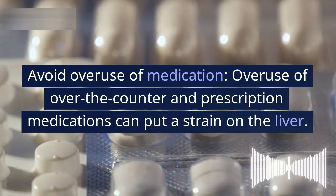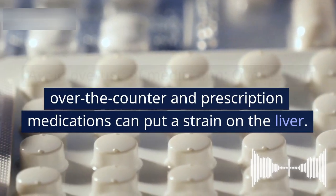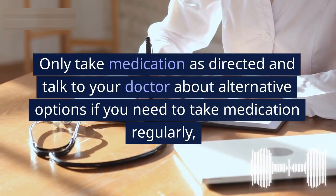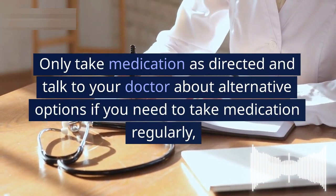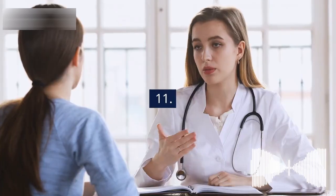10. Avoid overuse of medication. Overuse of over-the-counter and prescription medications can put a strain on the liver. Only take medication as directed, and talk to your doctor about alternative options if you need to take medication regularly.